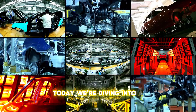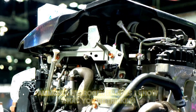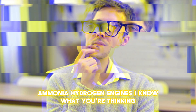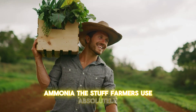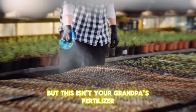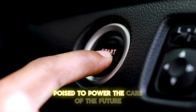Today, we're diving into a topic that's set to revolutionize the car industry: ammonia-hydrogen engines. I know what you're thinking — ammonia, the stuff farmers use? Absolutely. But this isn't your grandpa's fertilizer. We're talking about a groundbreaking fuel source poised to power the cars of the future.